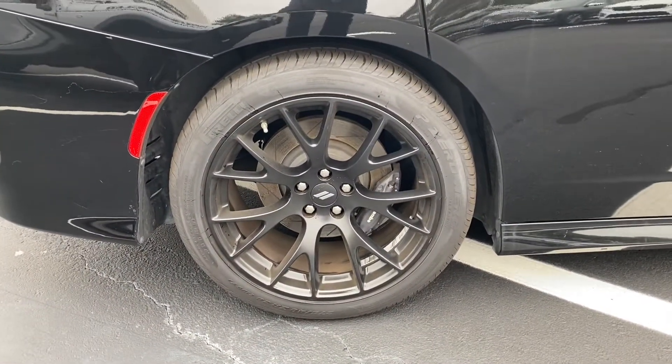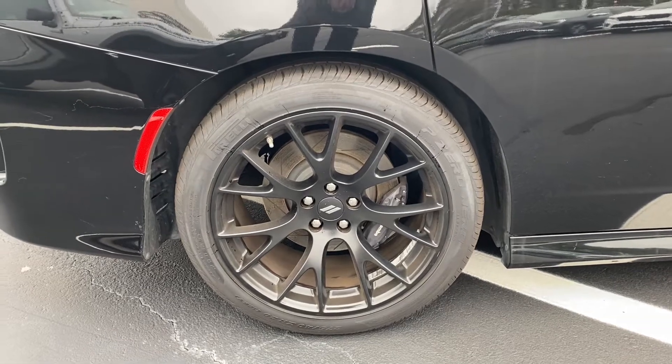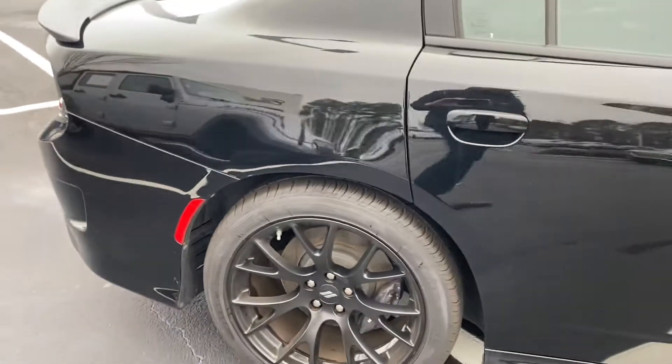This rear wheel is also in nice shape — don't see any curbing, damage, or scrapes on that one.